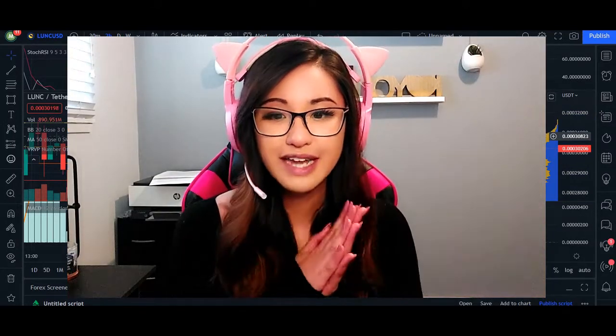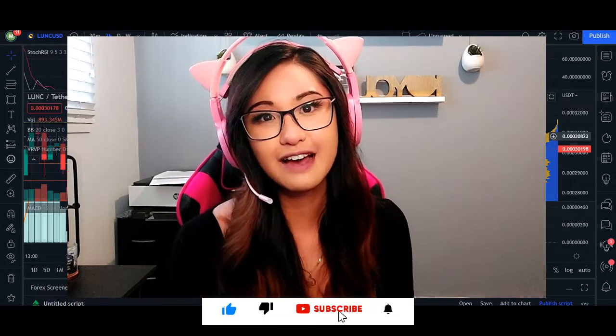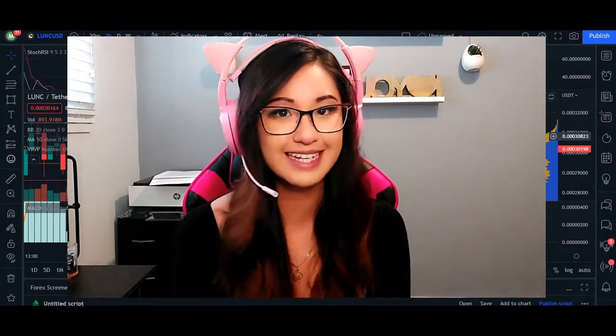Those are my targets for Luna Classic. Let me know what you think down below. If you enjoyed the insights, smash that like button, and if you're new, subscribe to the channel. I'll see you next time.